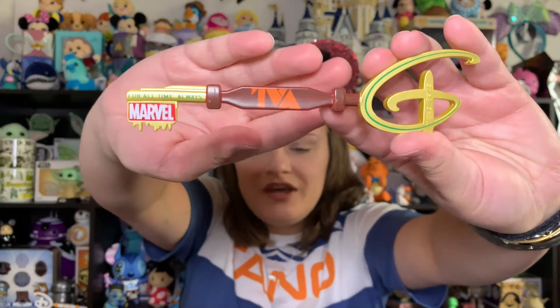Okay, box number three — this one is completely sealed, which is good. And we got our first double key: another Loki key. That's kind of a bummer, but hopefully I can use it to trade for one of the other keys from this set.